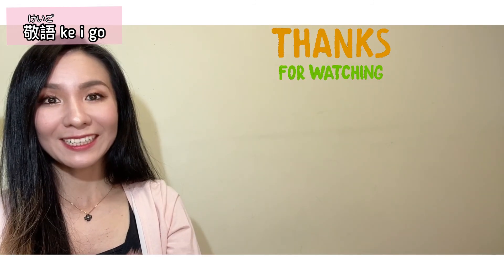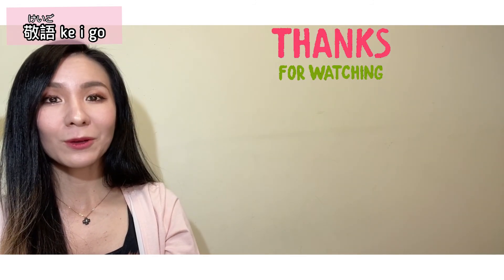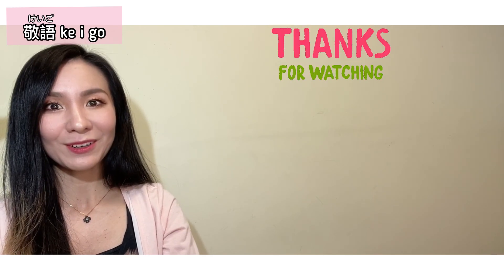Thank you so much for watching! Please feel free to comment down below and let me know if you have any questions. See you in the next video. Mata ne!